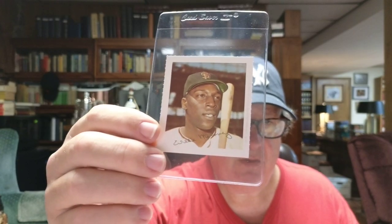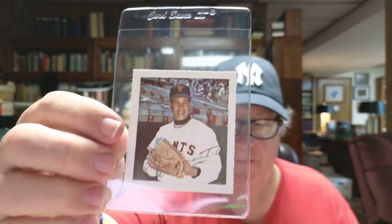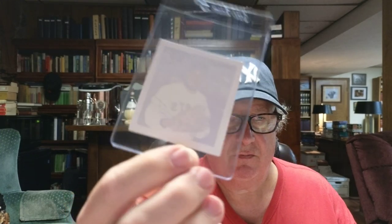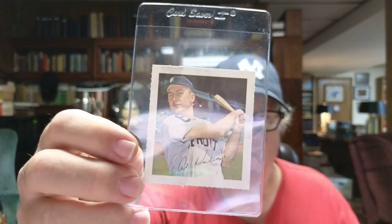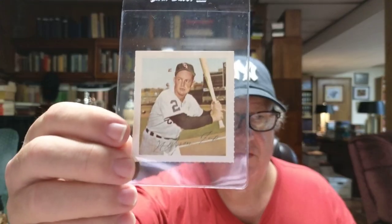Here's Willie McCovey. Here's Juan Marichal. The backs of these cards are just blank. Here's Al Kaline, and this stamp also has some glue stains on it. Nellie Fox. Jim Bunning. These are all facsimile autographs of course.